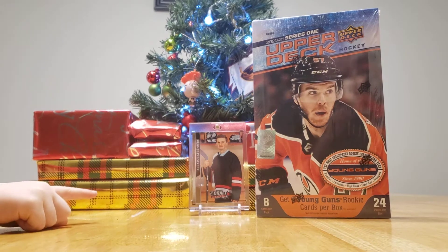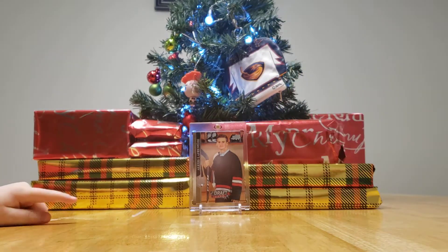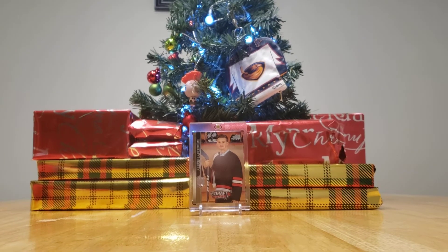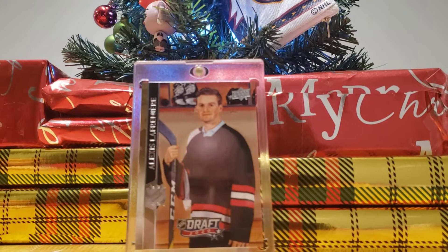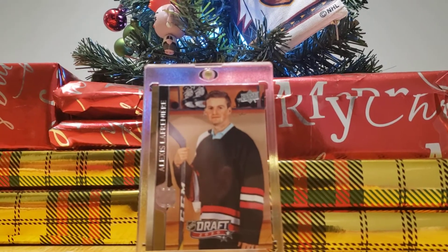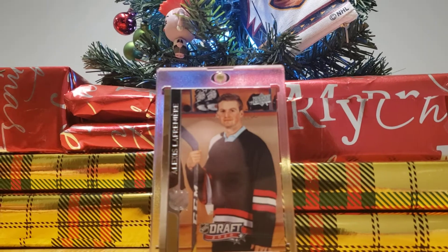Daddy opened one yesterday without me, and then he got one of the best cards he ever seen. It is one in 60,000 packs. It is an Alexis Lafreniere. Can you say that? Alexis Lafreniere? Close enough.